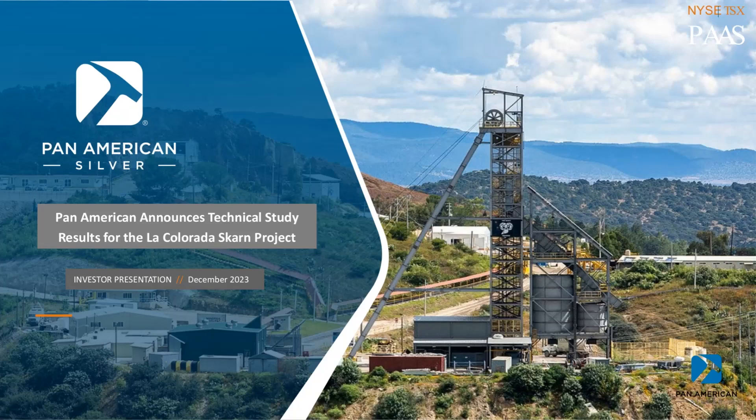I hope to give you a general overview of the La Colorado Skarn Geology. This will entail, technology willing, looking under the subsurface with our 3D model to see where we've been drilling for the past five years and give you an idea of the deposit geology and the size.